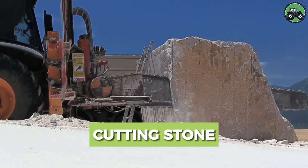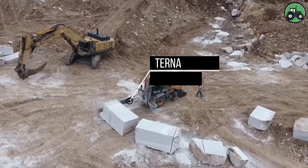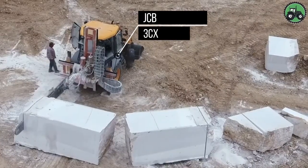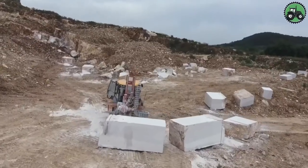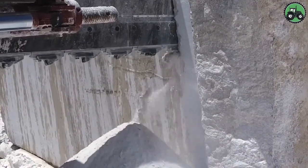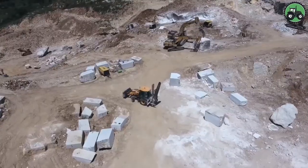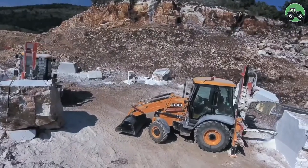Explore the intricate world of stone cutting with the formidable Volterna and JCB-3CX machines. These powerful tools redefine precision and efficiency in the art of shaping and extracting stone blocks. Through advanced engineering and cutting-edge technology, they seamlessly handle stone cutting for various applications, supporting architectural projects and crafting enduring stone products.